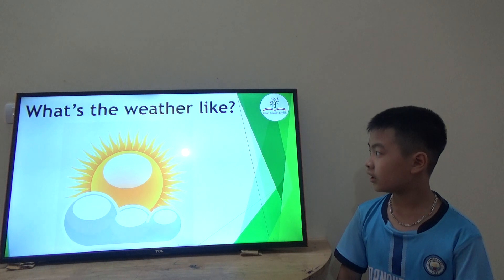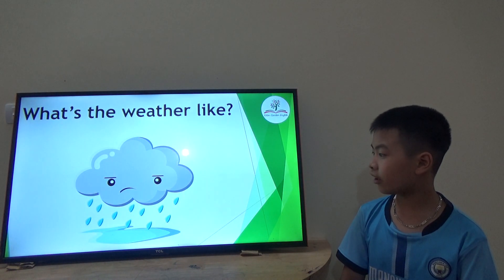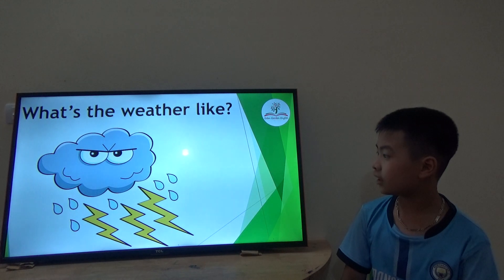Now let's start. What's the weather like? It's sunny. Good job. It's sunny. Good job.